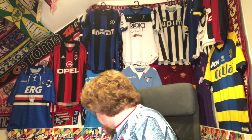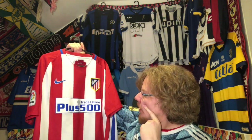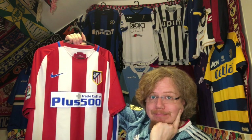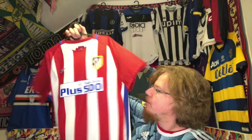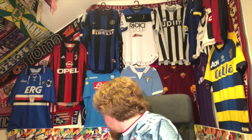I think this one was also 10 euros, not 100% sure but I think 10 or less. It came with a lot of stains — I got them out. It is like new now. Wonderful Athletic jersey, very happy with that one.